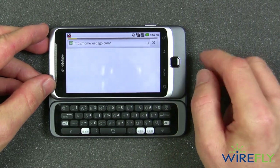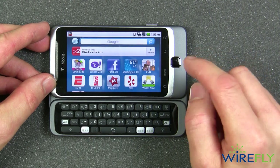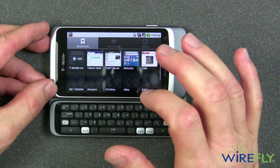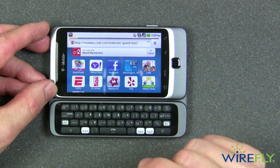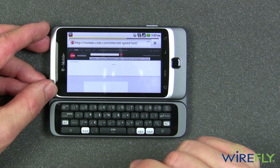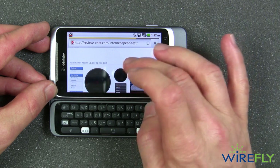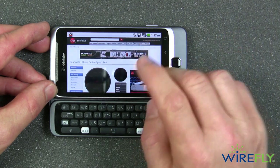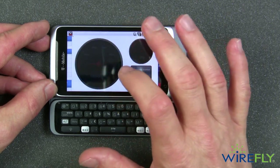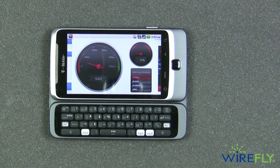I like to go to CNET to do speed tests. There are a lot of different sites out there, but I've got CNET bookmarked. I'll call it up — as you can see the internet response is pretty snappy, although it's not as snappy as it could be when it's really zipping along at full HSPA speeds. But it still says H so we're still on HSPA. I'm going to go ahead and run the speed test at CNET.